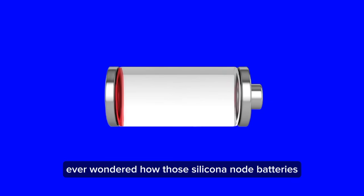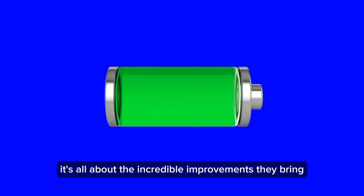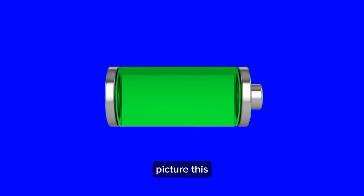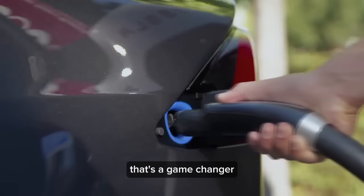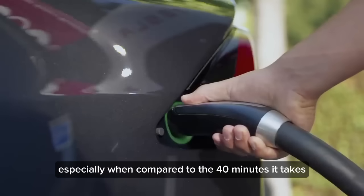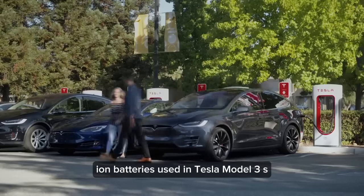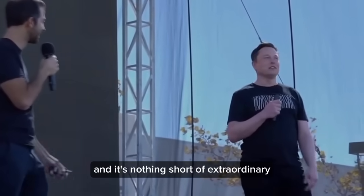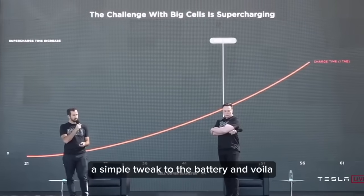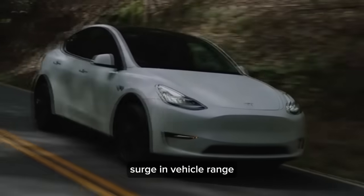Ever wondered how silicon anode batteries charge up so fast? They can hit an 80% charge in under six minutes — a game-changer compared to the 40 minutes it takes for standard lithium-ion batteries used in Tesla Model 3s. Tesla's onto something extraordinary here. A simple tweak to the battery, and Tesla is forecasting an astonishing 20% surge in vehicle range.